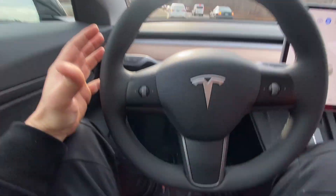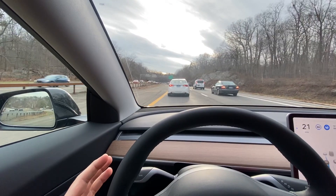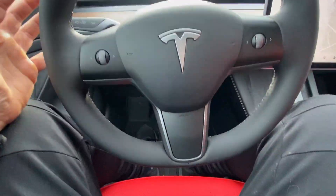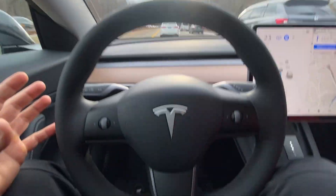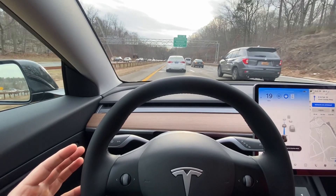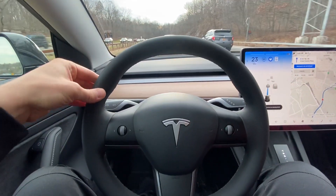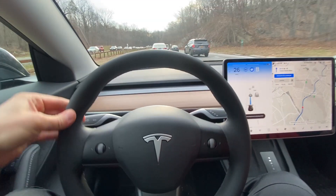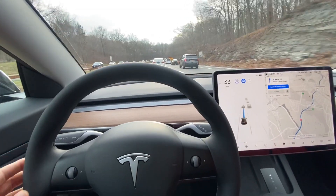My feet are on the ground. I'm like a little baby with this, but I just want everyone to experience this with me. It's an incredible feeling, aside from jiggling the steering wheel every once in a while. Now it's blinking, so I just have to jiggle — I got to jiggle a little bit harder. And then boom, it's back to auto.